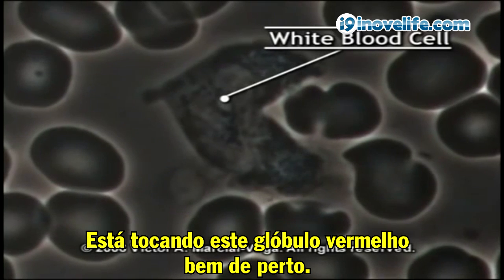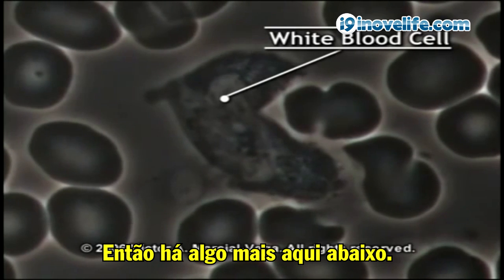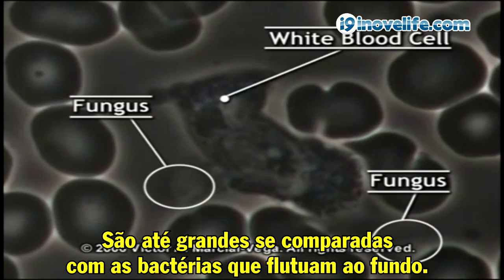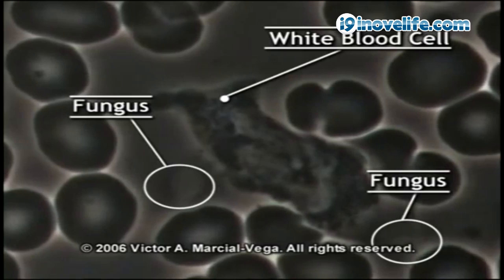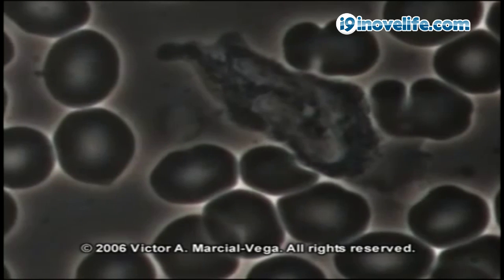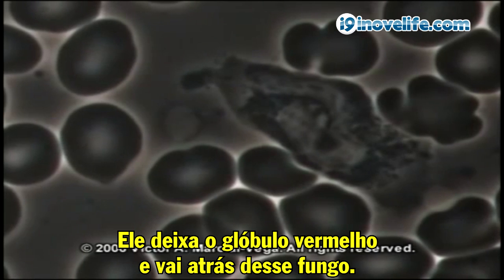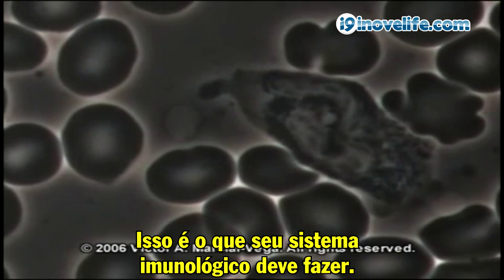It's touching this red blood cell very closely. It recognizes that it's part of itself — it doesn't attack it. But then there's something else down here. This is a fungus. This white ball is not supposed to be there. This is another fungus cell. They're rather large compared to the bacteria floating in the background. So the white blood cell senses that and goes after it — it sees it at a distance, it smells it. So it leaves the red blood cell alone and goes after the fungus, starting to surround it.